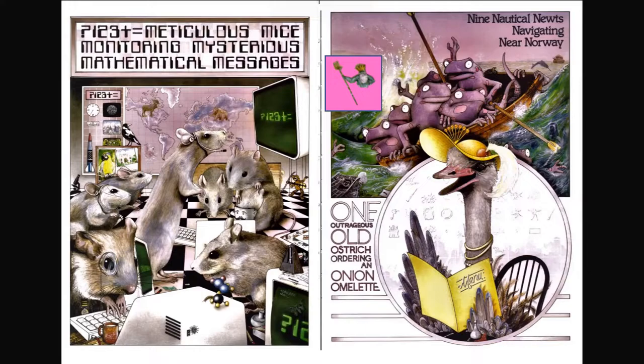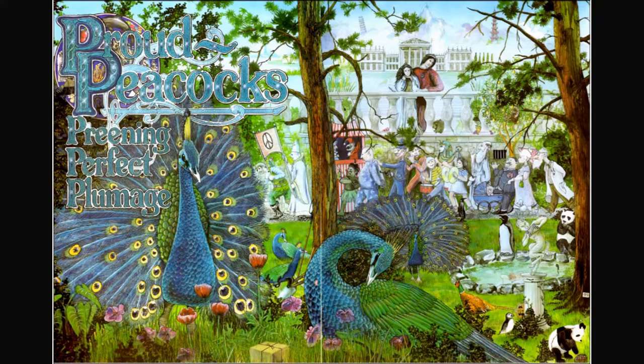Nine nautical newts navigating near Norway. I see a narwhal, I see King Neptune of the sea, and I also see Noah's Ark. One outrageous old ostrich ordering an onion omelet — can you find the boy anywhere on these pages?